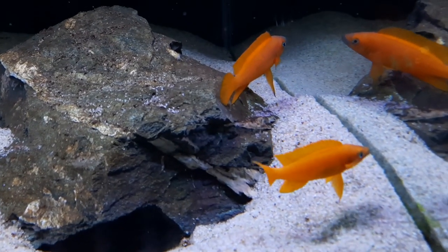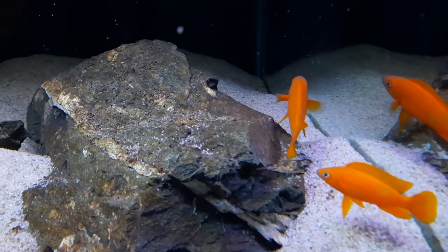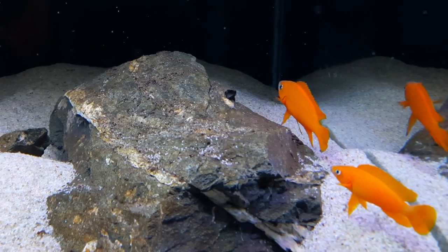Aren't they beautiful parents? Very, very good parents. So I'll show you the other Le Loupie pair.